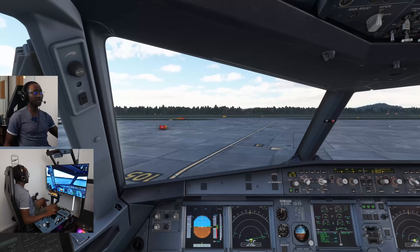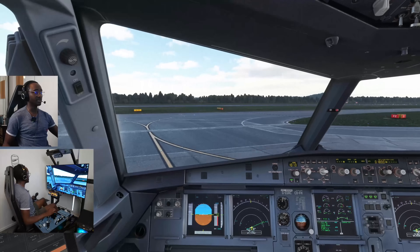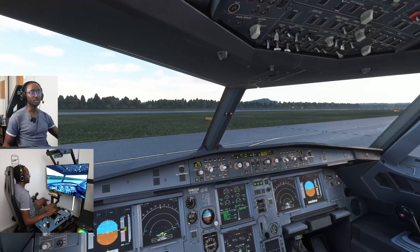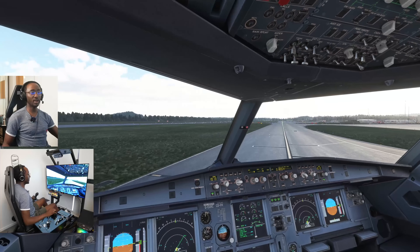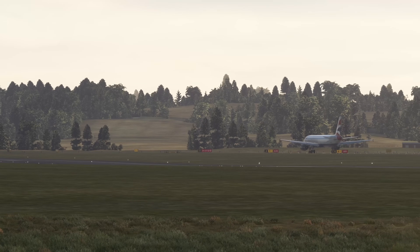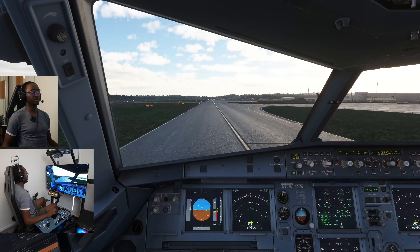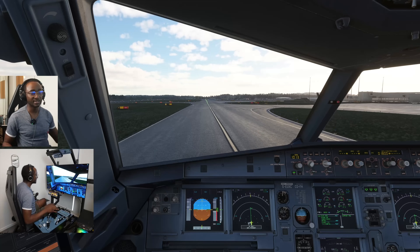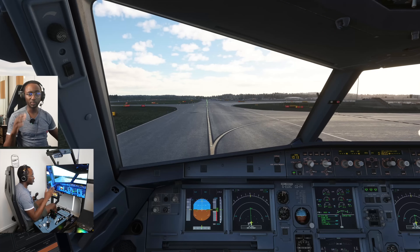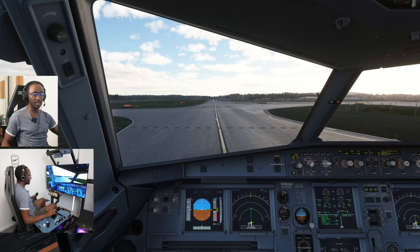The head tracker is on and one of the perks of using it is when you're taxiing — especially on VATSIM where it can be very busy — the ability to look left and right as you turn onto the taxiway is really awesome. When you get the Tobii Eye Tracker you have to learn how to adjust the sensitivities; it can be a bit tricky and frustrating initially because there isn't really a guideline. Work out the sensitivities that work for you and you'll find it's actually a super useful tool.